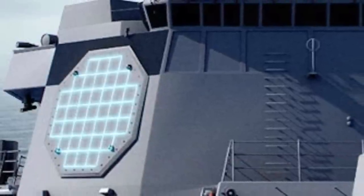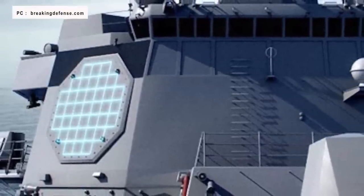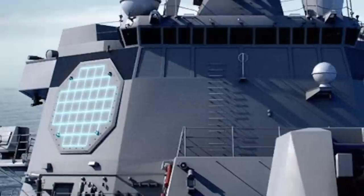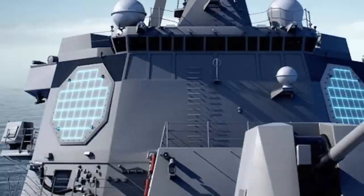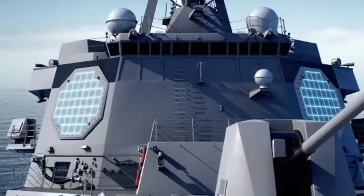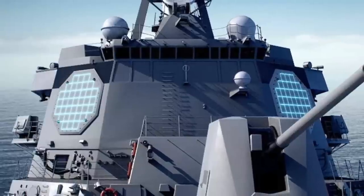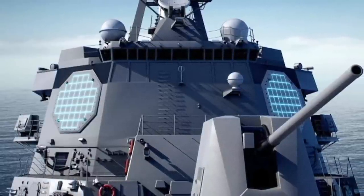The ANSPY-6 is an active electronically scanned array 3D radar developed for the United States Navy. It is designed to provide integrated air and missile defense for Flight 3 Arleigh Burke-class destroyers. Variants are also developed for retrofitting Flight 2A Arleigh Burke destroyers and for installation aboard Constellation-class frigates, Gerald R. Ford-class aircraft carriers, and San Antonio-class amphibious transport docks. The SPY-6 radars are integrated into the Aegis Combat System.